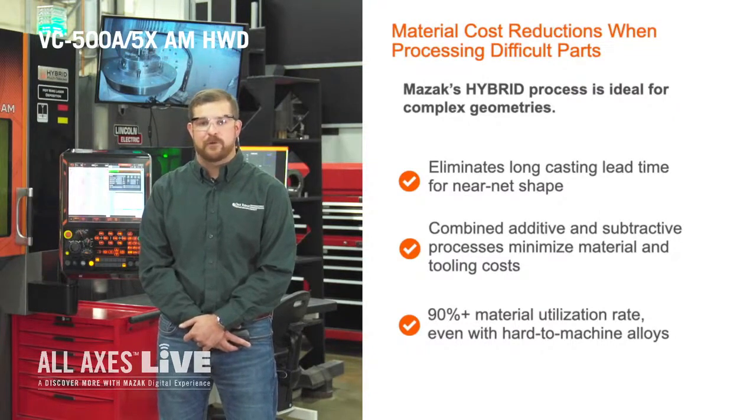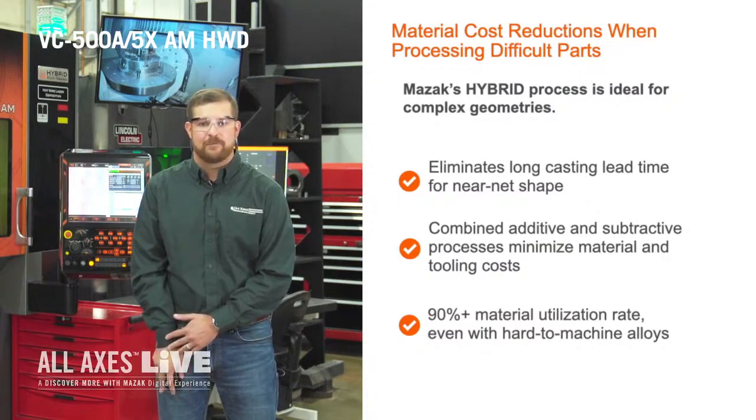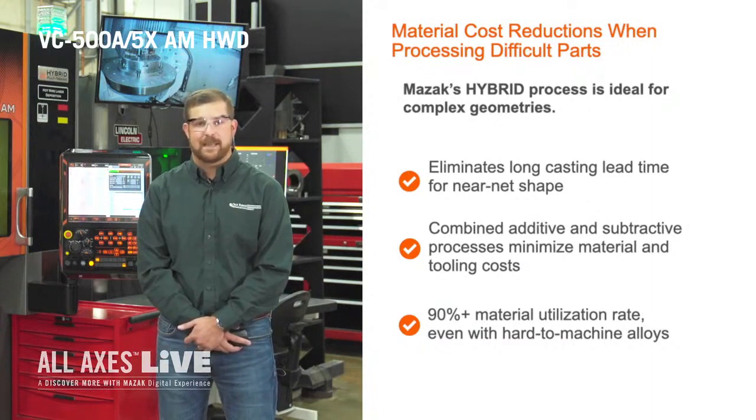The integrated capability allows us to interleave the additive and subtractive processes to help minimize manufacturing, material, and tooling costs compared to traditional manufacturing techniques. Furthermore, the material utilization rate of this deposition process is in excess of 90%, which results in drastic material cost reductions when processing expensive exotic alloys that are often difficult to machine in the first place.